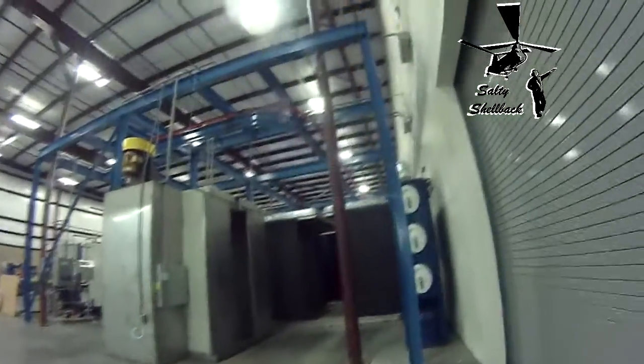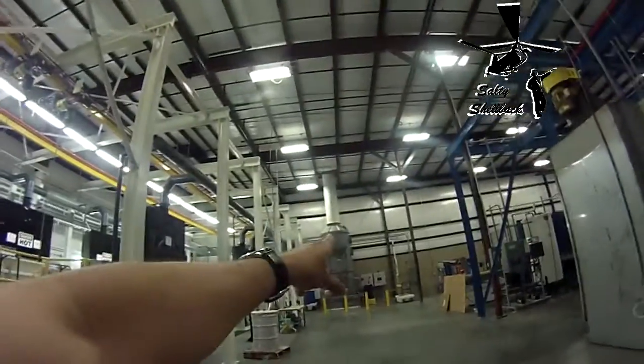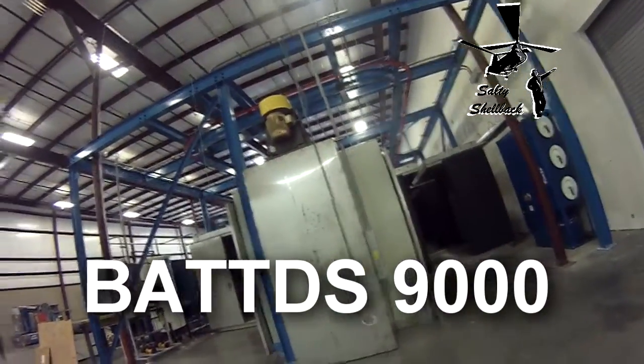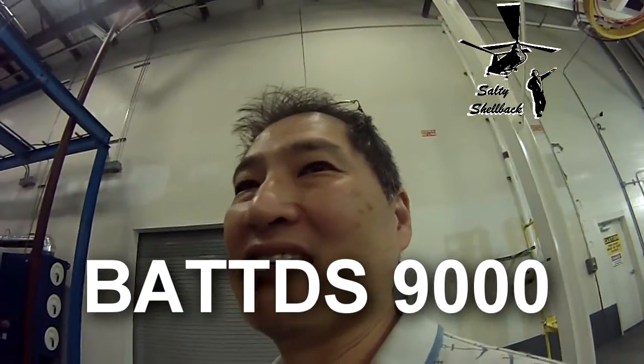Let's go take a look. Y'all ready for this? There's that stuff there. Dumaflatchy. Dumaflatching. But this is all new right here — this is the BATTDS-9000. Big ass thing that does stuff.